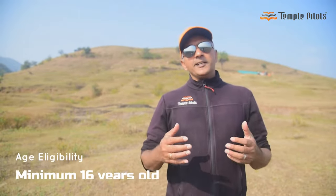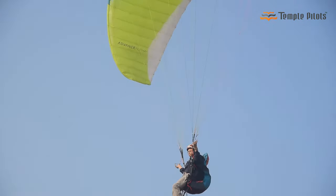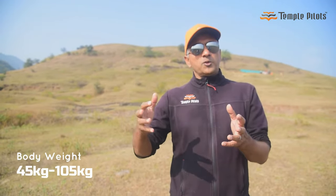A common question is: can I do this course? What is the eligibility criteria to be able to do this course? Age-wise, the legal age is 16 and there is no upper limit. Weight-wise, you should be more than 45 kilos and not more than 100 to 105 kilos.